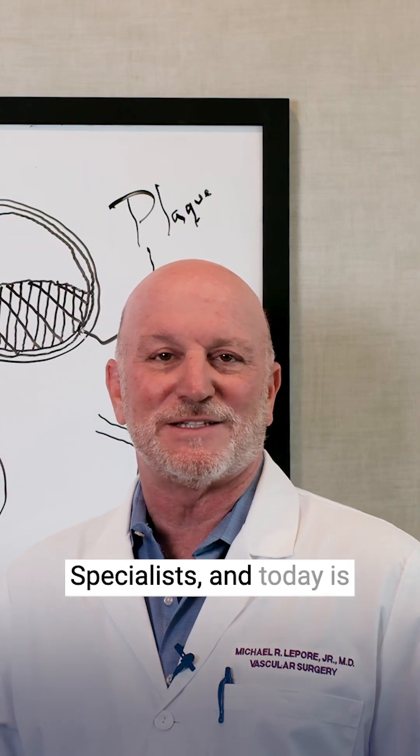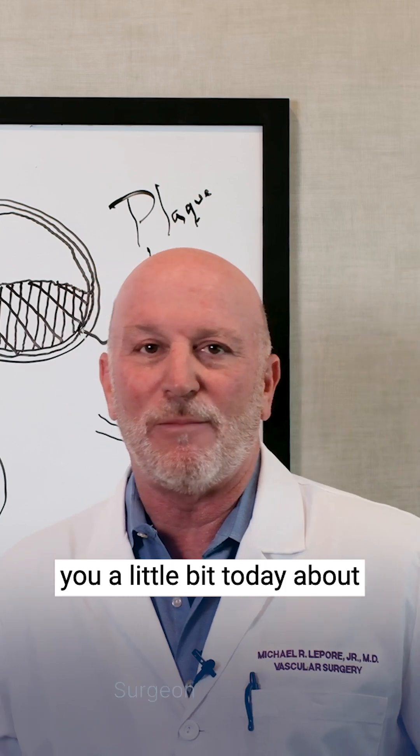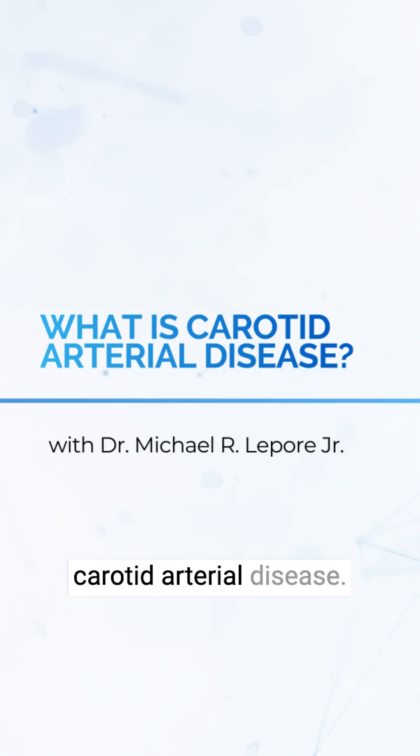Welcome to Sarasota Vascular Specialists and today is Whiteboard Wednesday. I'm going to be talking to you about one of my most favorite topics and what got me very interested in getting into vascular surgery — and that's carotid arterial disease.